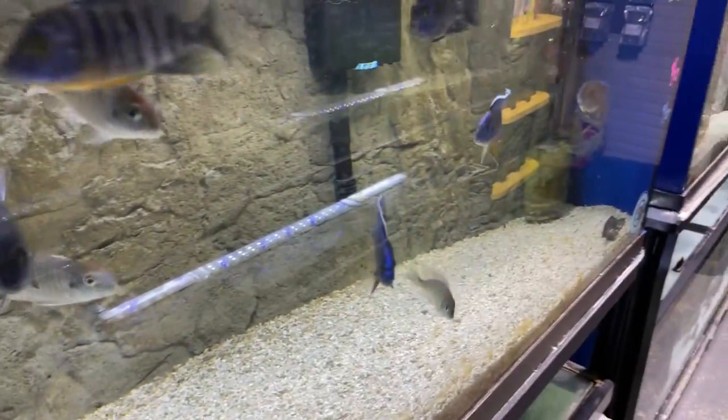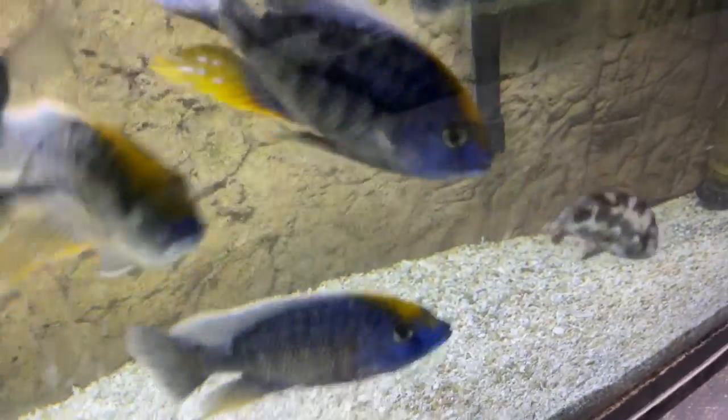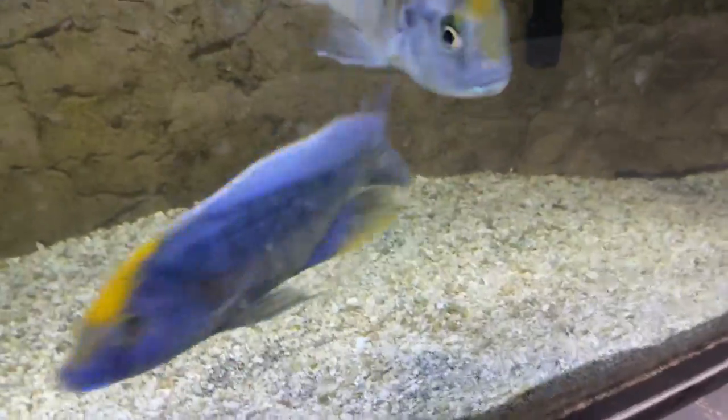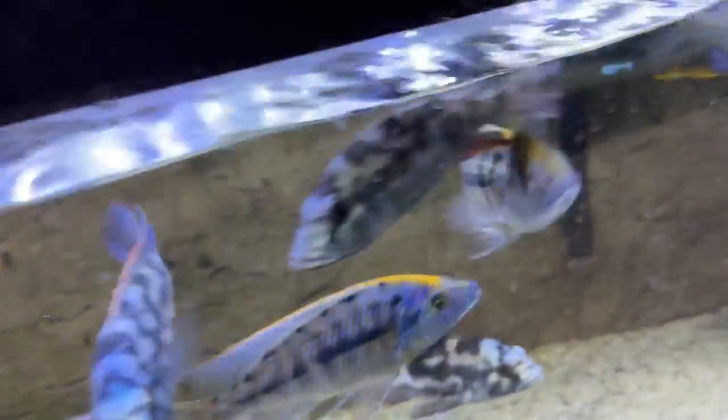Everything's on our website, up to date as of today. Down here we have some real nice monsters — these sulfur head marocks. These are not a hybrid; these are the true sulfur head, the protomilus splotinus marocks sulfur heads. These guys are every bit of 8 inches — these guys are monsters. And then of course some nice livingstone eye that are in there with them.